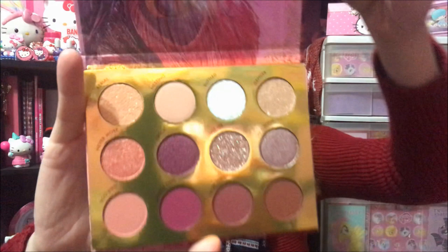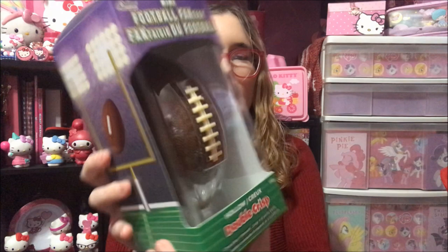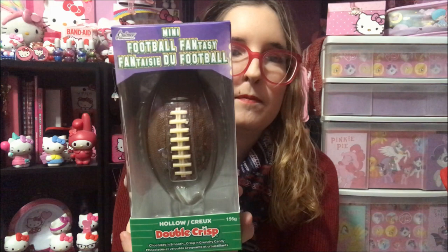I am going to keep the outside of this because it is really pretty — I have two spots where I keep the outsides of palettes if they're really pretty. And then the last thing from my stocking is this Mini Football Fantasy Hollow Double Crisp Chocolatey Smooth Crispy and Crunchy Candy — because I'm into football. So that was it from Santa.